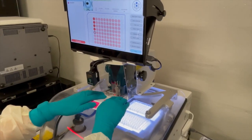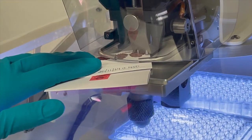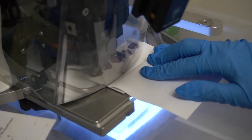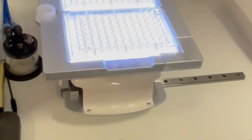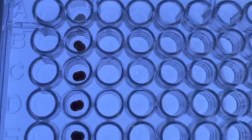The first step is then to punch small 3 mm discs from a spot using a semi-automated puncher that transfers two of these punches into a single well of a 96-well plate. A buffer solution is added to each well to release the antibodies from the dry blood punch.